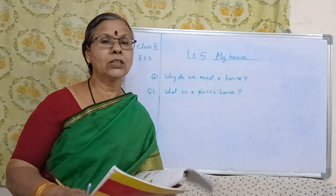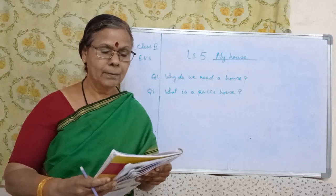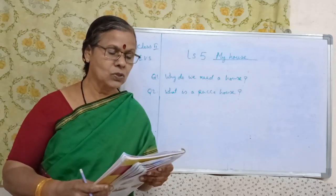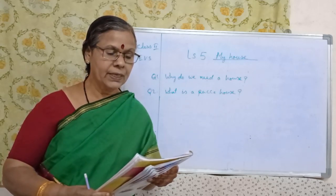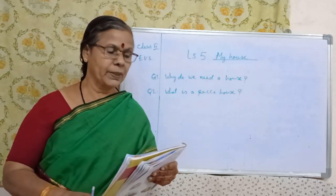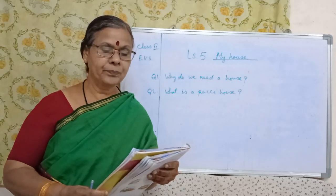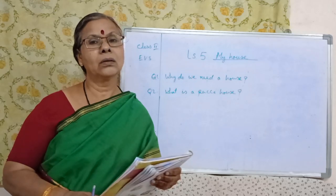Third question: what is a temporary house? A house which can be moved from one place to another is called a temporary house. Write briefly about a caravan. Some people move from place to place. They move their houses with them. Such houses on wheels are called caravans.